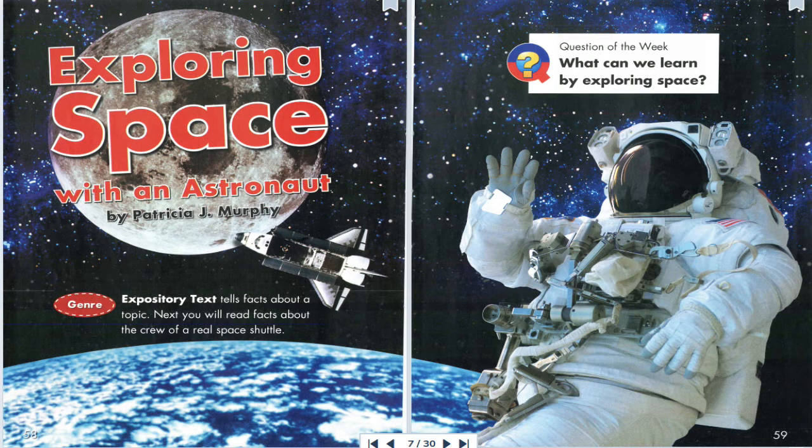What tools do astronauts use? A space shuttle is a giant toolbox. It holds tools, such as computers, that help fly the space shuttle. Astronauts use robot arms to move things and people outside the shuttle. On spacewalks, spacesuits keep astronauts safe.